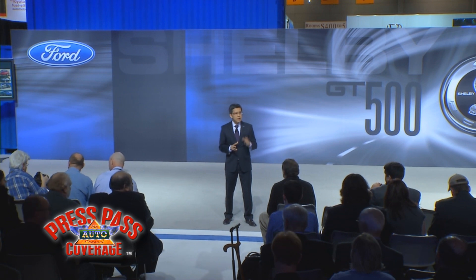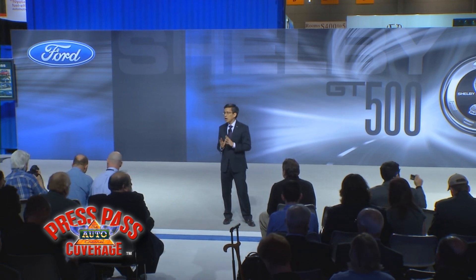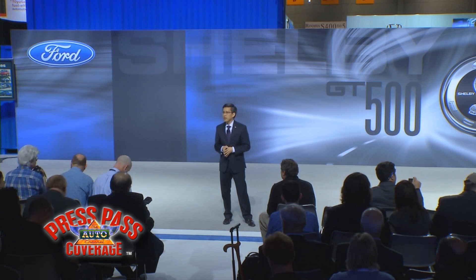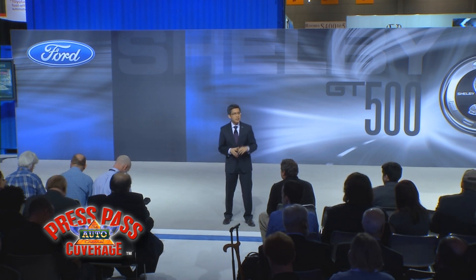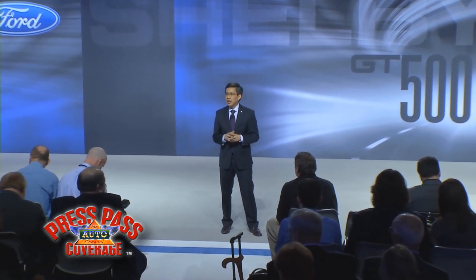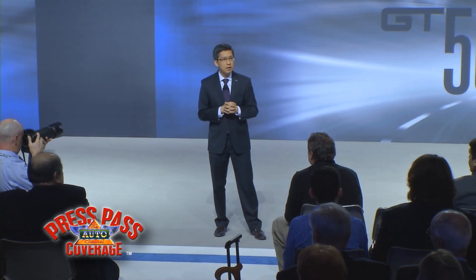Since then, SVT has put a stamp on over 210,000 cars and trucks across seven different nameplates, including products like the award-winning SVT Focus subcompact car, my personal favorite Ford's iconic supercar the Ford GT, and finally the most capable and toughest off-road pickup truck in the industry — the Ford F-150 Raptor.